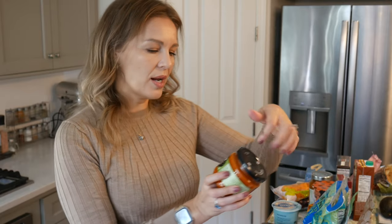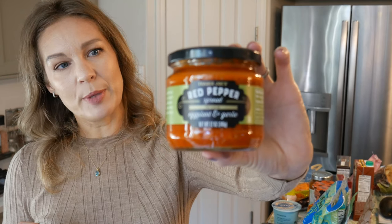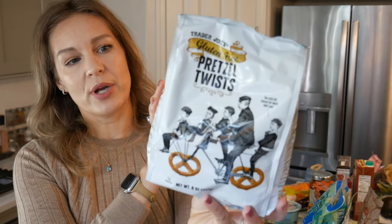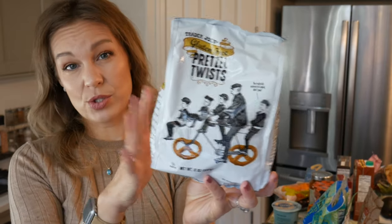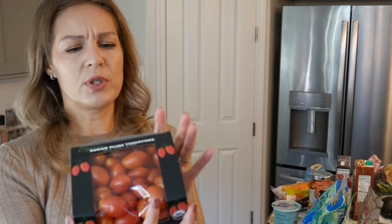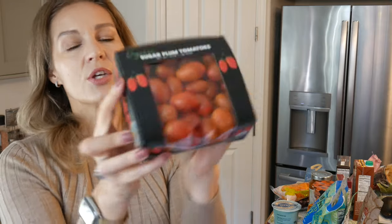They also have a lot of spreads — I got a roasted red pepper, eggplant, and garlic spread to add in a little dipping bowl. They're also carrying gluten-free pretzel twists, which will be fun to add into some of our recipes and onto those boards. And I found these beautiful little sugar plum tomatoes — they're organic and I love that most of the box is cardboard rather than a huge package of plastic. Those will be fun to add to the board too.